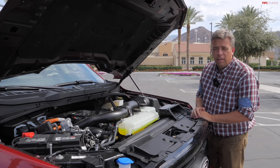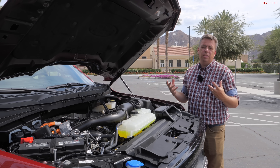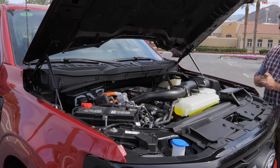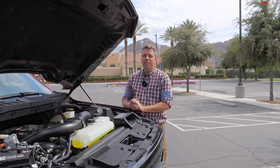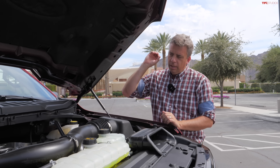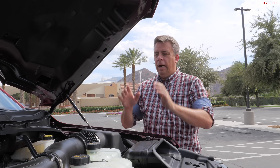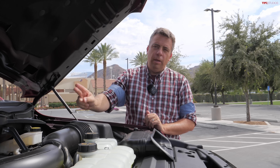Power numbers are identical to before. This hybrid produces 430 horsepower and 570 pound-feet of torque, 23 MPG combined, 24 on the highway. This is still a fairly efficient and fairly powerful unit. I used to own a 2021 F-150 Hybrid, so I'm very familiar with this system.